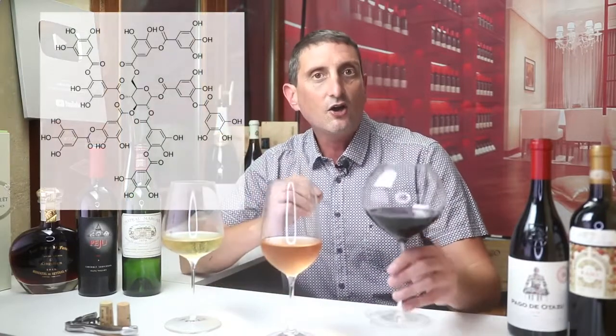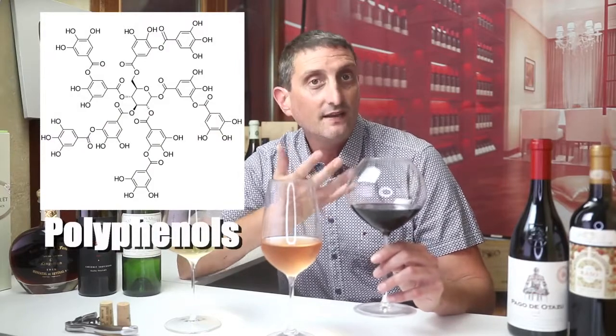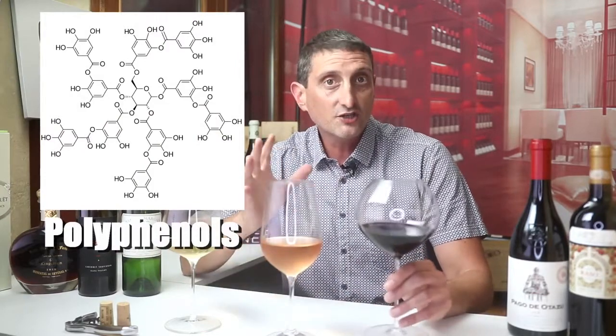I'm not going to get into complicated chemistry here, not going to go too deep — don't worry. But put simply, tannins are large molecules of the polyphenols type. They are large but they have the ability to stay in suspension in a liquid.